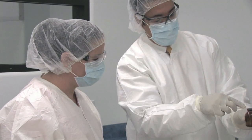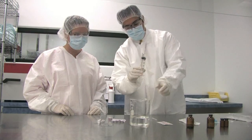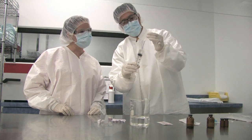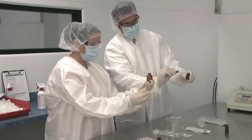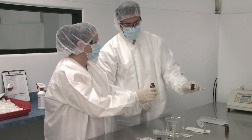Each member of our team receives extensive training and must be nationally certified before they can work in our sterile facility. They must also complete a comprehensive in-house training program, followed by written and practical exams. All training is done annually and their skills are reassessed twice each year.